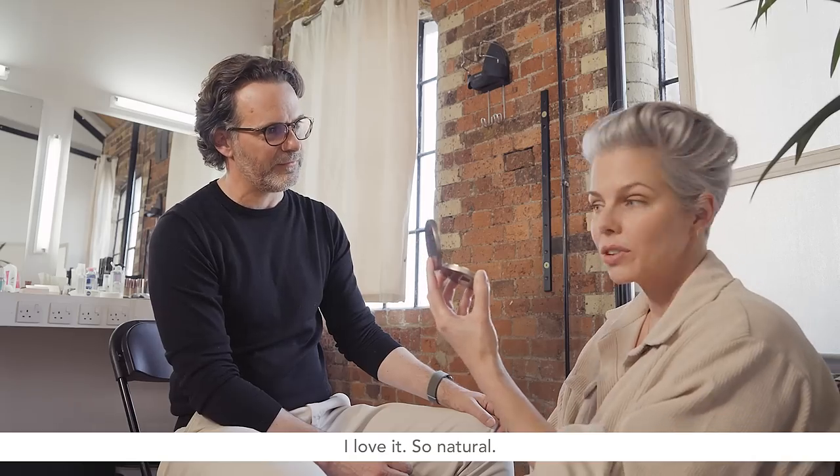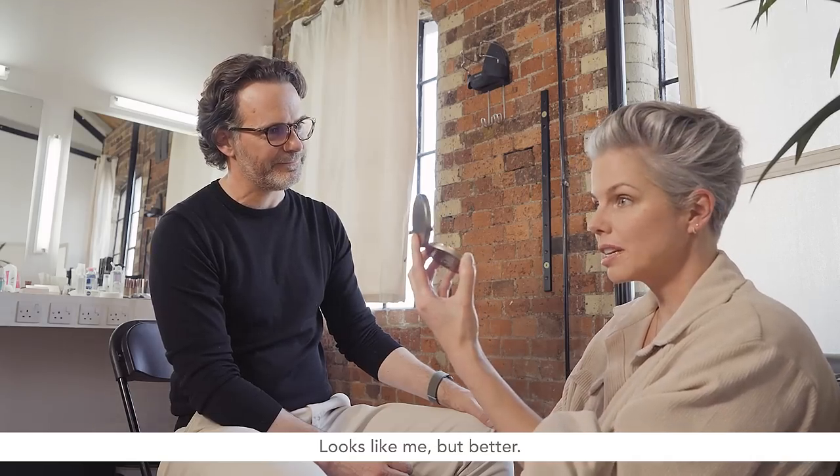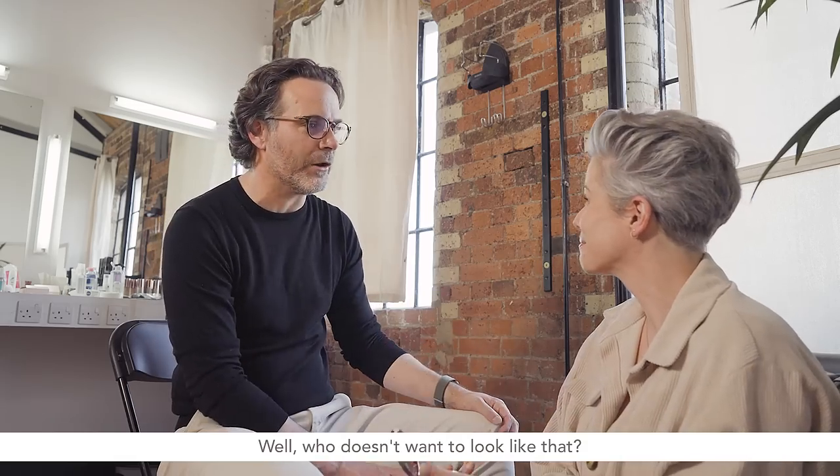I love it. Thank you. So natural. Look like me, but better. Well, who doesn't want to look like that? Who doesn't want to look like you, but better?